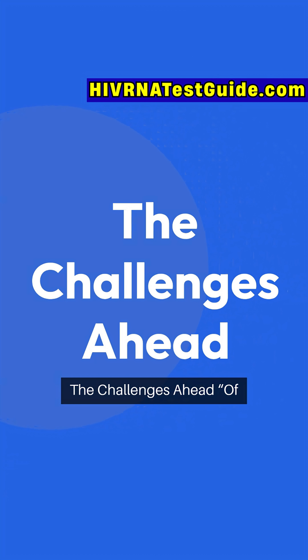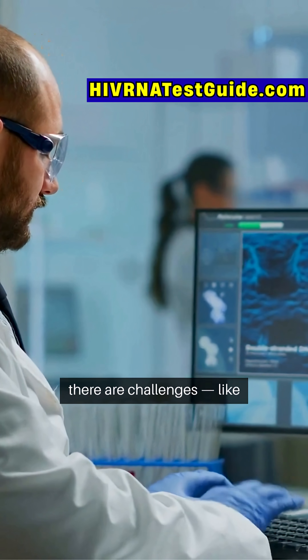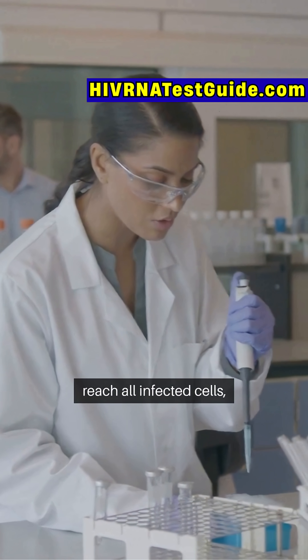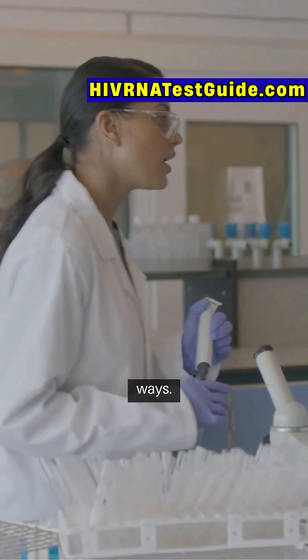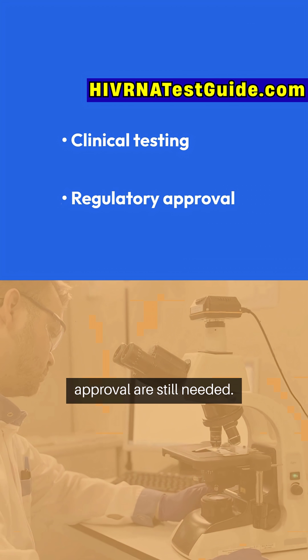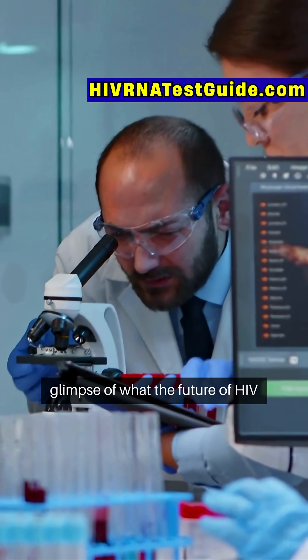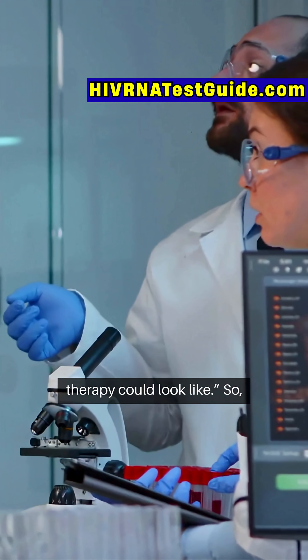The challenges ahead: of course, there are challenges — like ensuring TIPs are safe, reach all infected cells, and don't mutate in unintended ways. Clinical testing and regulatory approval are still needed. But it's a bold step forward, a glimpse of what the future of HIV therapy could look like.